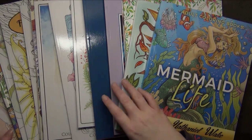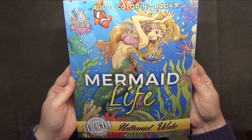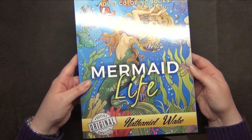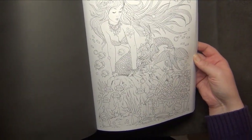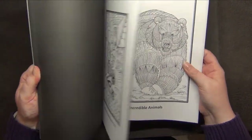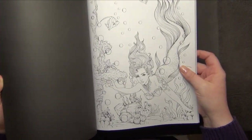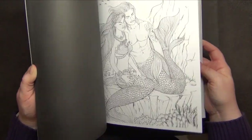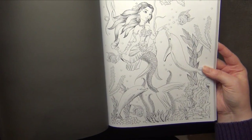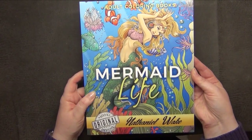I'll do this in smaller parts so the videos don't get too long. The first book is Mermaid Life by Nathaniel Wake. This is one of my older books — one I got when I was quite new to coloring. I haven't colored anything in this book, which is a shame. I have so many books and haven't colored in most of them because I'm just too slow. This picture is really sweet though.